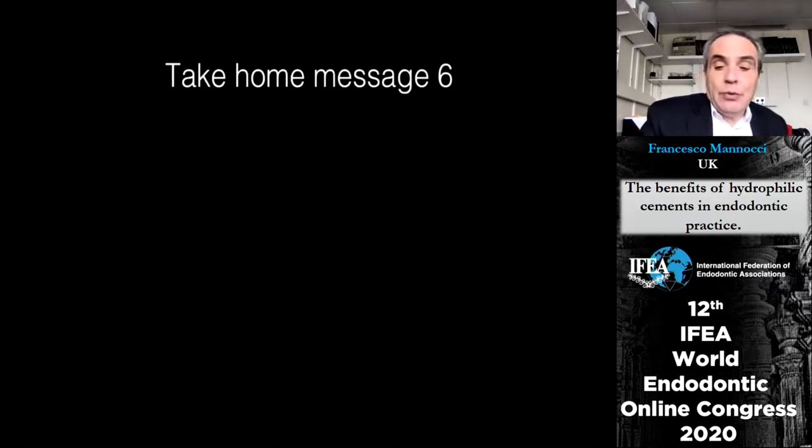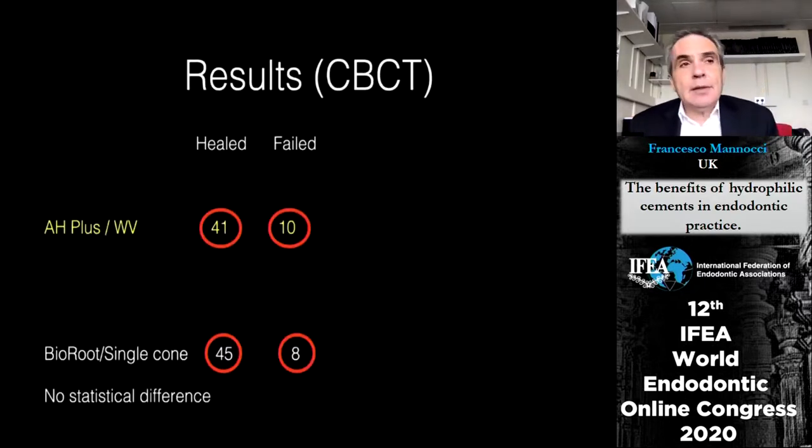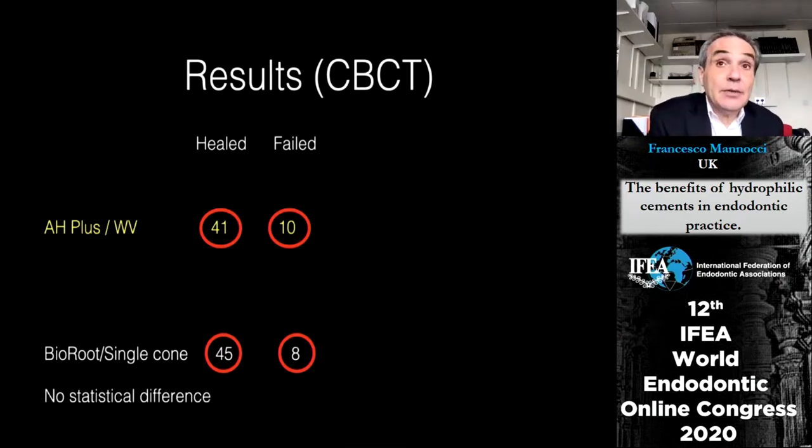If we wanted to use these numbers as a basis for a randomized trial, we would need hundreds of teeth — perhaps 600 per group — to find a difference. It is extremely unlikely that any difference will be found between these two techniques.